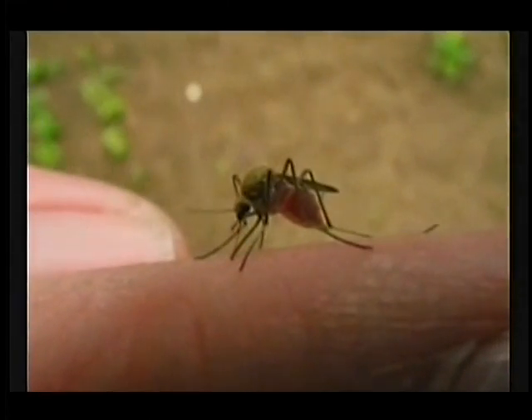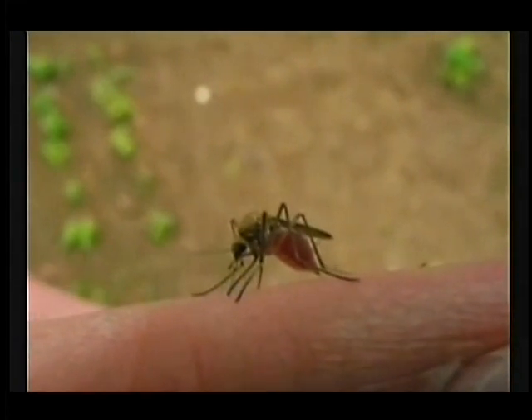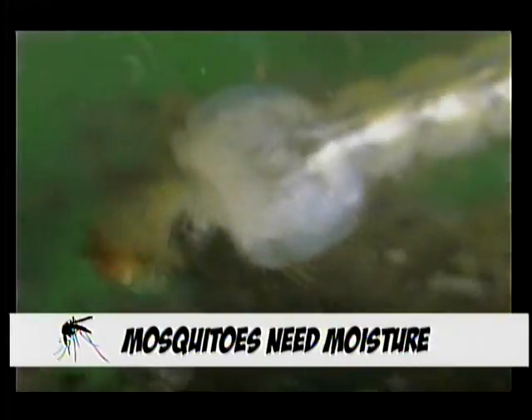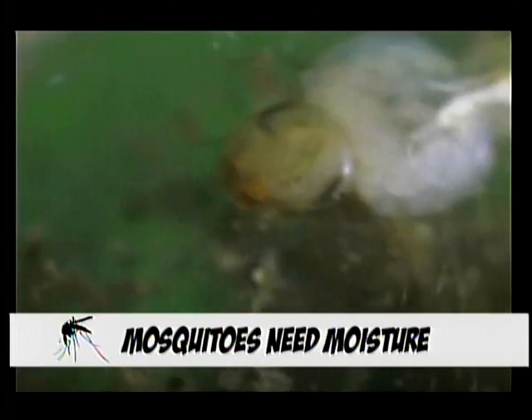One thing to keep in mind about mosquitoes is that all mosquitoes — and there are a number of different species, native species as well as introduced species that you may find in Middle Tennessee — all have in common a need for moisture in order for the eggs to hatch and for the larvae to grow into adults.